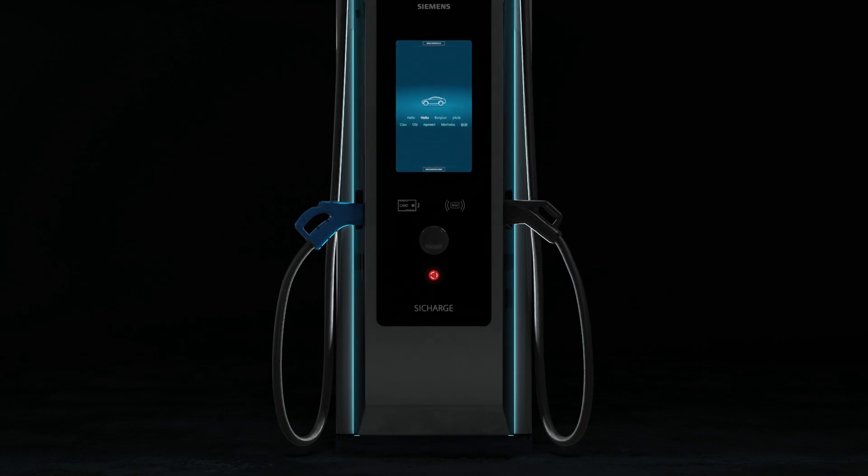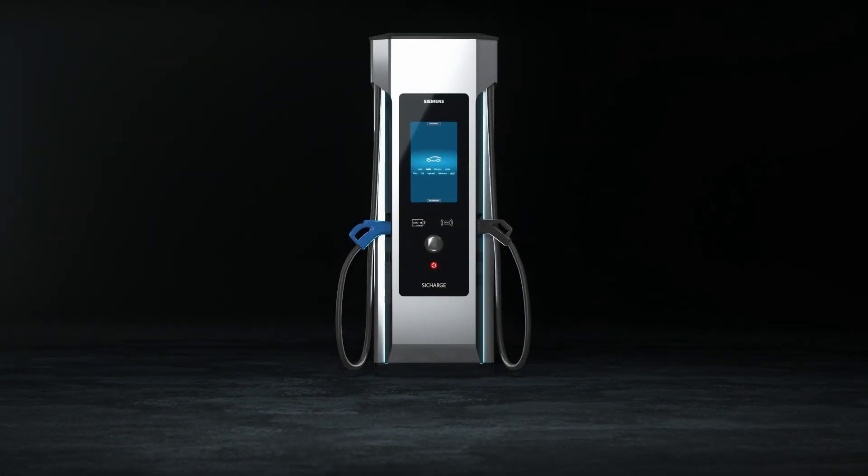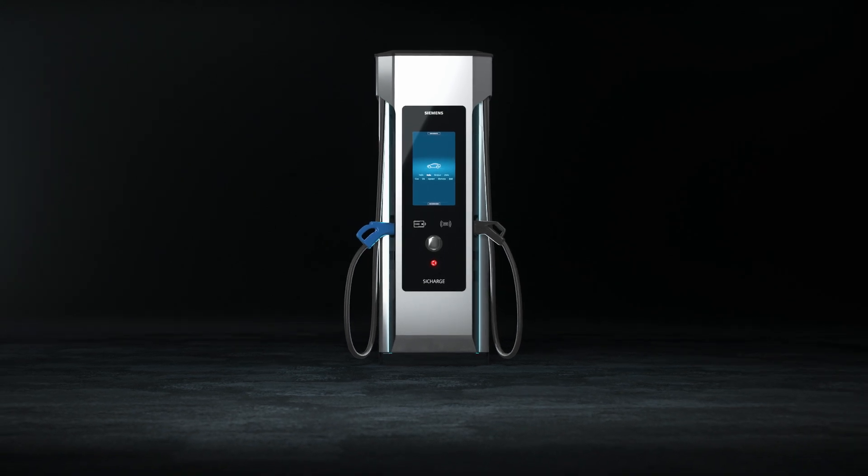Are you looking for the future? You'll find it in the new C-Charge D from Siemens. It offers the perfect fit for any fast charging application in all environments.